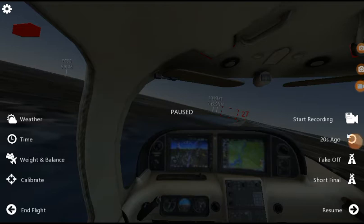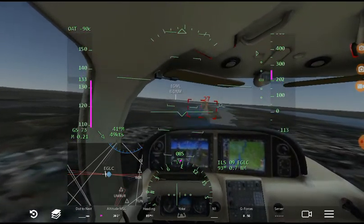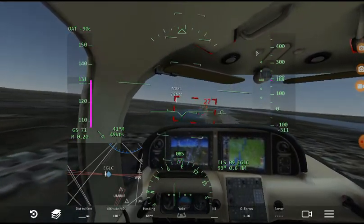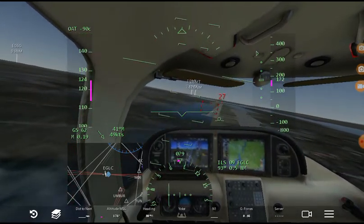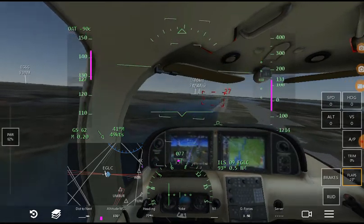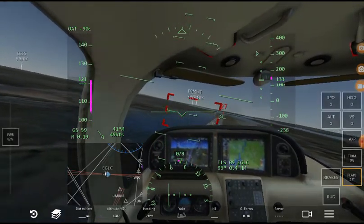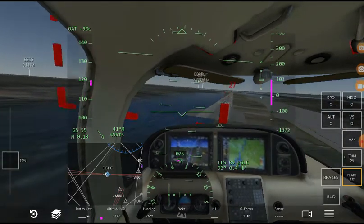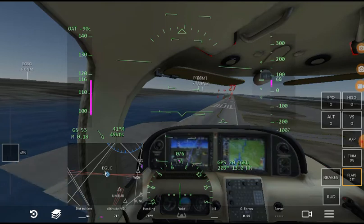So here we are back in Infinite Flight again. Obviously this is not the most accurate representation — you don't have glitches in real life, which is why simulators aren't exactly 100% realistic. You can't lag out of real life. That's one of those problems.